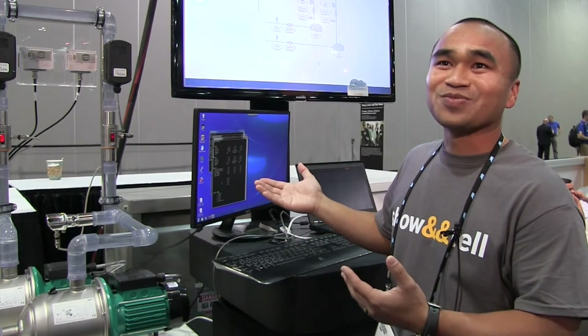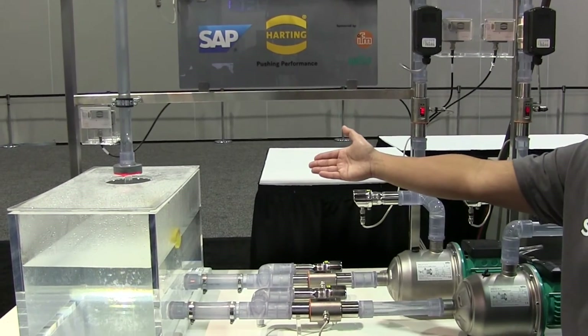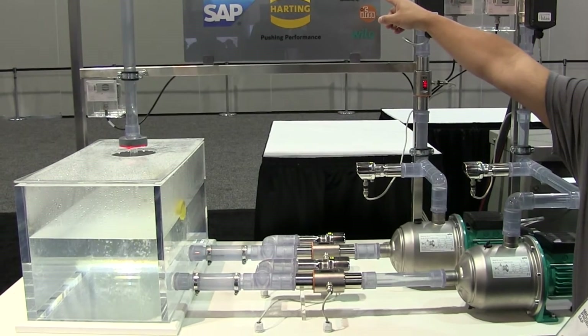But of course, making his life easier makes for a little bit of a boring demo, so we're going to create some problems for him. Fornes simulates a blockage by closing a valve that slows the flow of water from the pump, increasing pressure in the system.